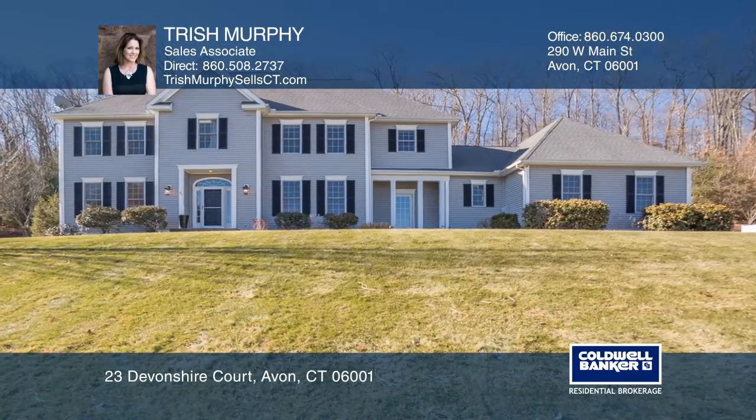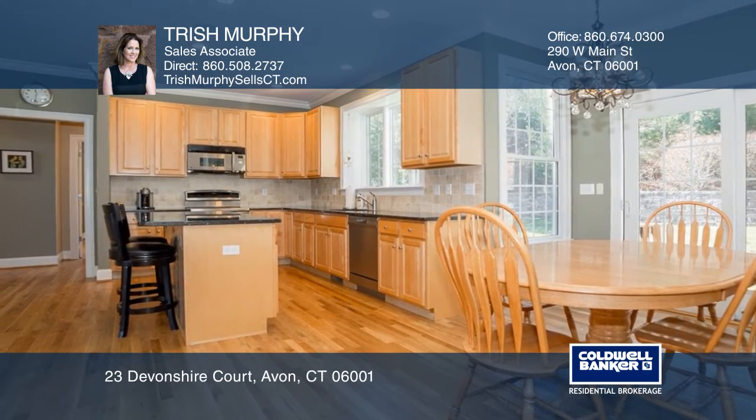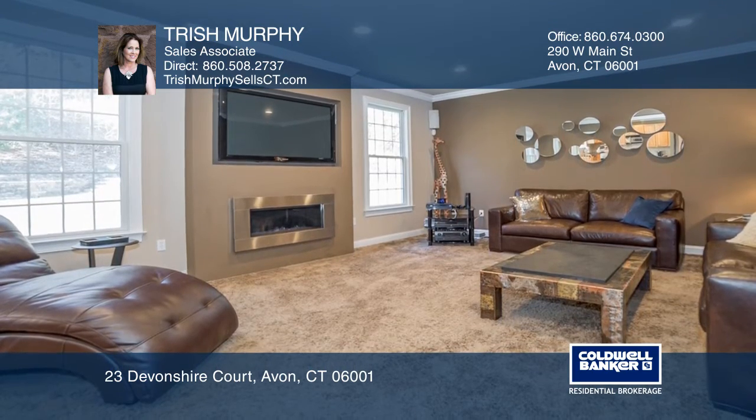This one-owner colonial is in an A-plus location, close to schools and tons of amenities. The floor plan offers a gourmet kitchen, a fireplace in the family room, and a formal living and dining room.